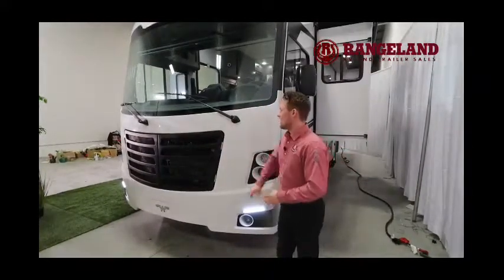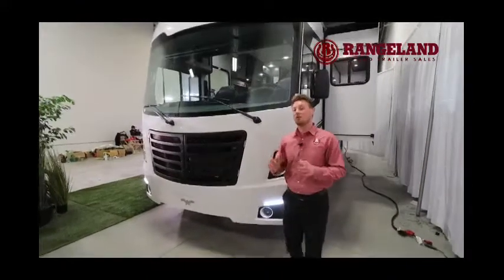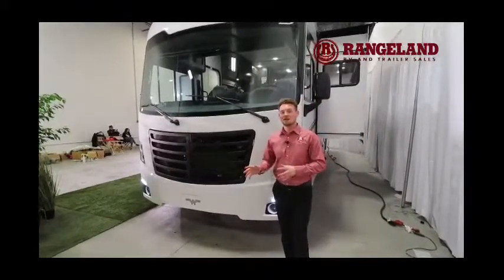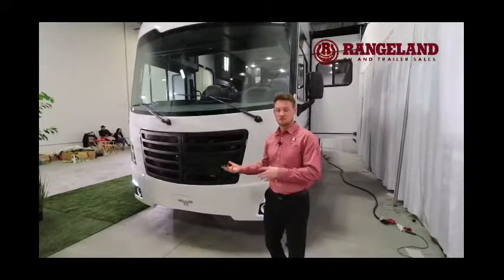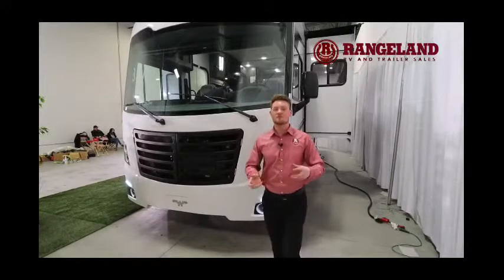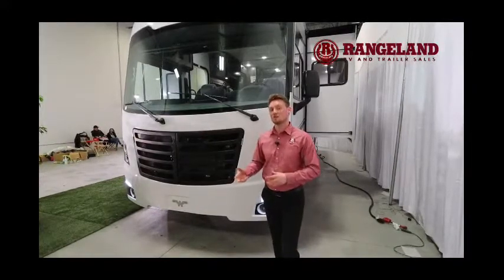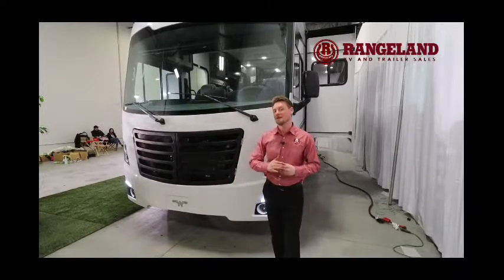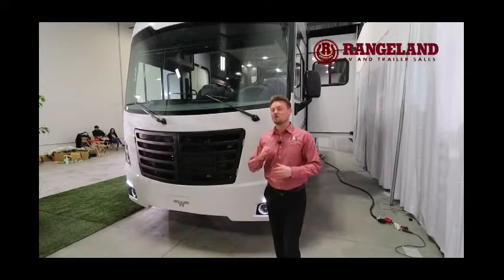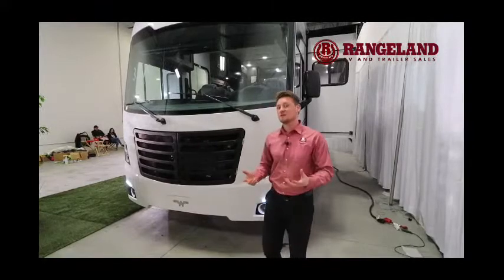Right behind this hood is the brand new Ford 7.3-liter V8 — a brand new motor we've been seeing in all of Forest River's FR3 motorhomes. You're getting a lot more power compared to the old V10, with a lot more torque. The nice thing is you get good low-end torque, so at lower RPM you're still getting all that power. With the old V10s you'd hear the motor revving really high, but now it's also a lot more fuel efficient.